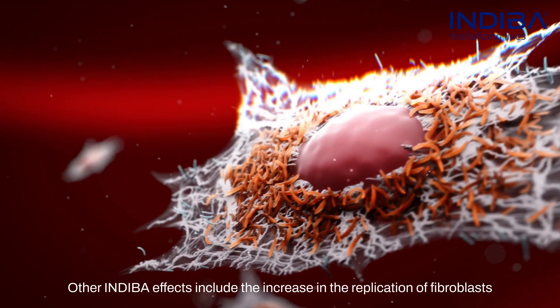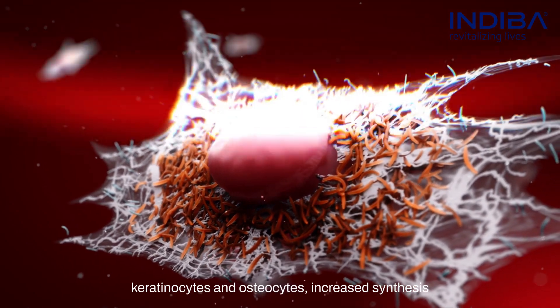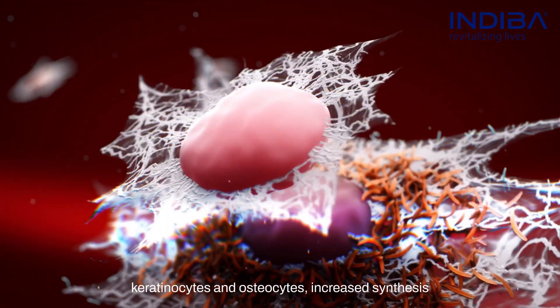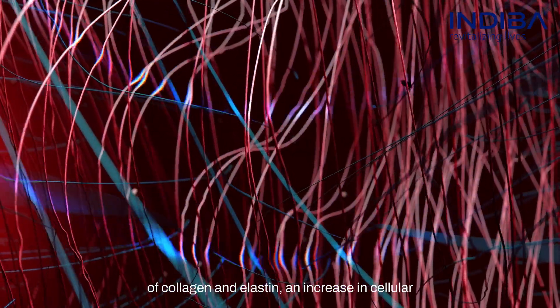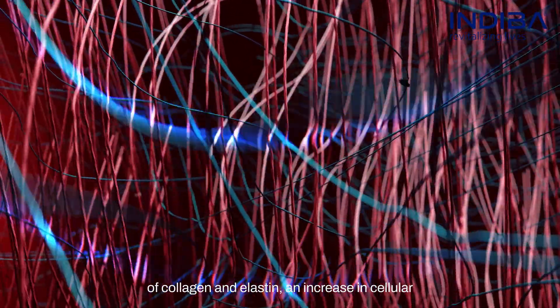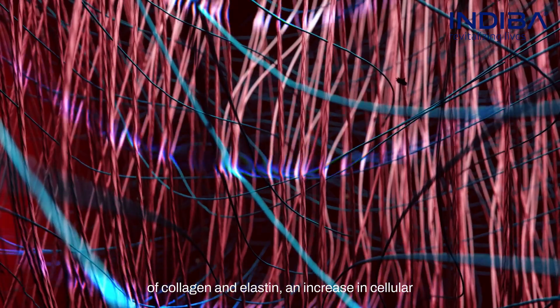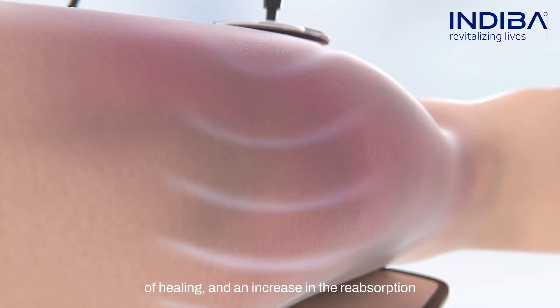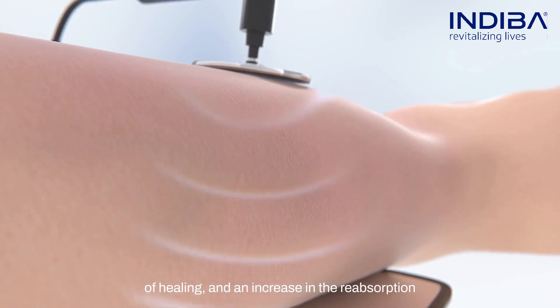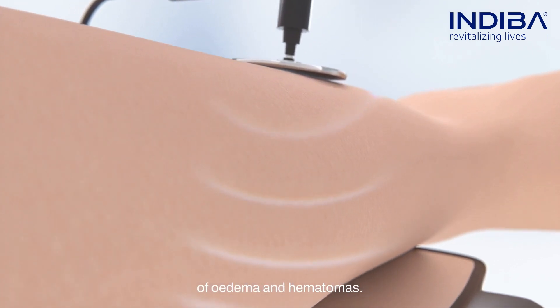Other Indeba effects include the increase in the replication of fibroblasts, keratinocytes, and osteocytes, increased synthesis of collagen and elastin, an increase in cellular metabolism, an improvement in the speed and quality of healing, and an increase in the reabsorption of edema and hematomas.